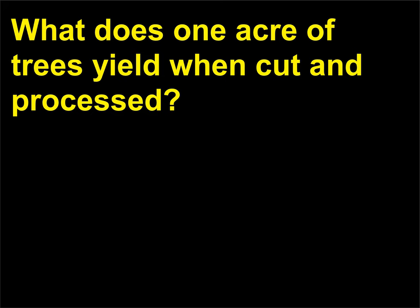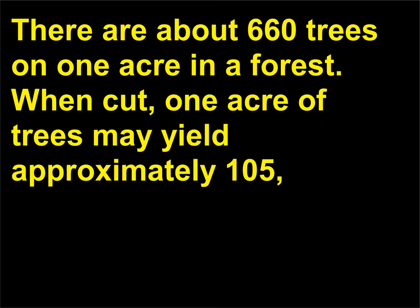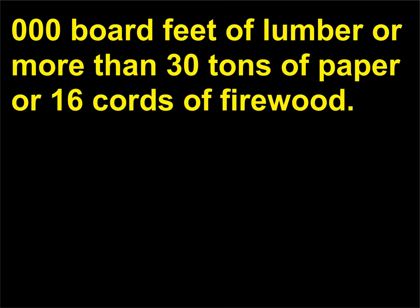What does one acre of trees yield when cut and processed? There are about 660 trees on one acre in a forest. When cut, one acre of trees may yield approximately 105,000 board feet of lumber, or more than 30 tons of paper, or 16 cords of firewood.